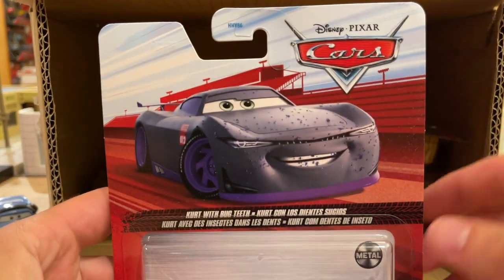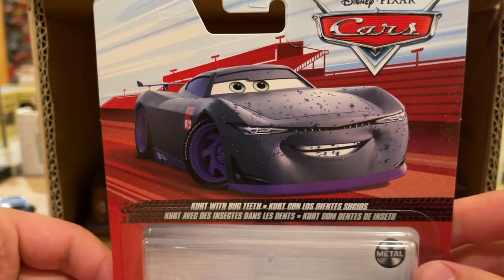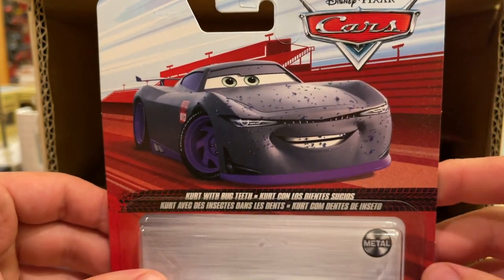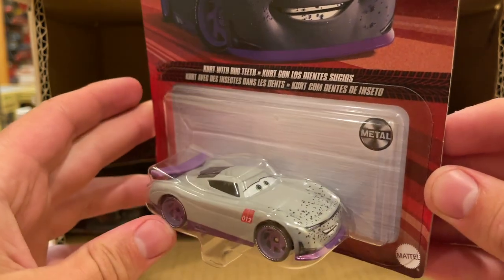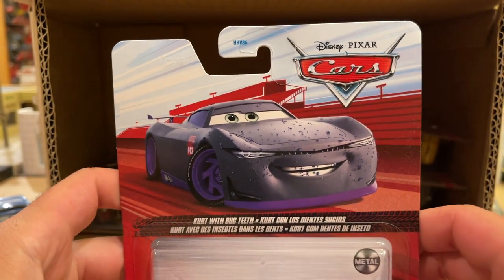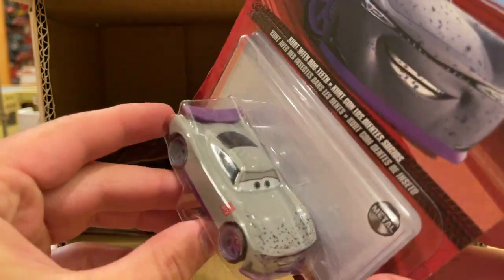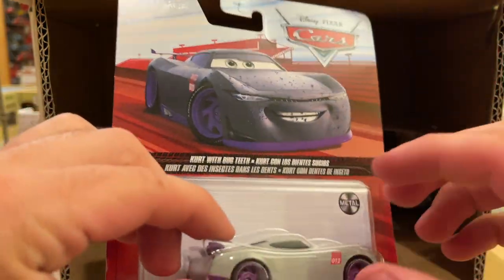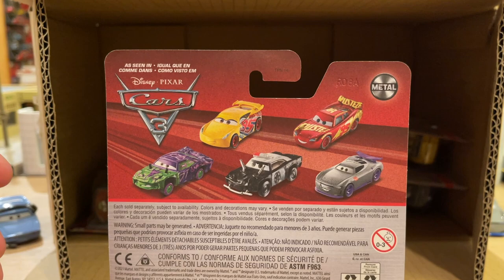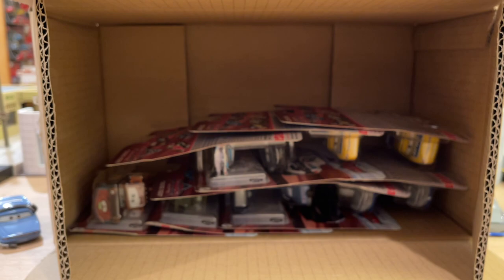Here we have Kurt with bug teeth. I've seen a boatload of this guy. I honestly wouldn't put it past myself to just fling him across the room — just kidding, that would be car abuse, and no cars were harmed during the making of this video. But seriously, I've seen way too many of them. Every time I see a trainee I think it might be Jay with the VR headset, and I get excited. The pegs are just playing with me.